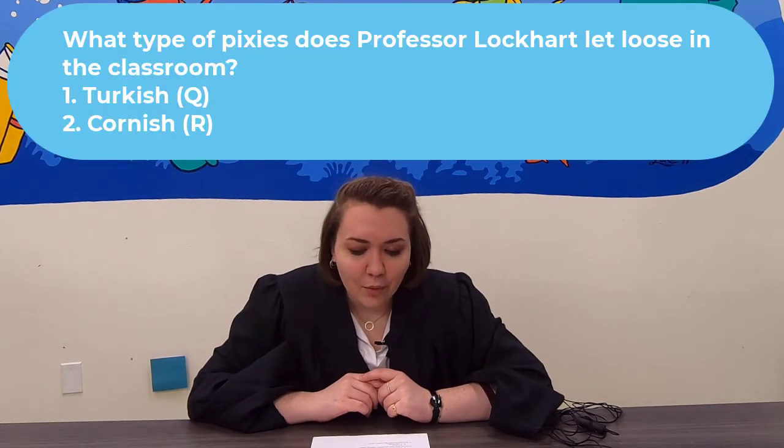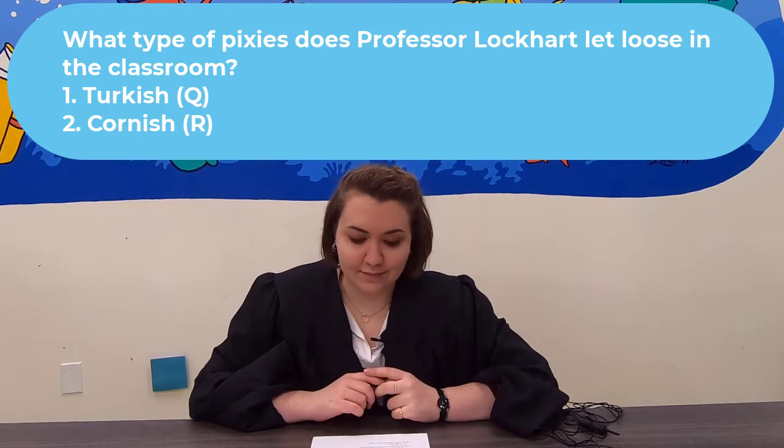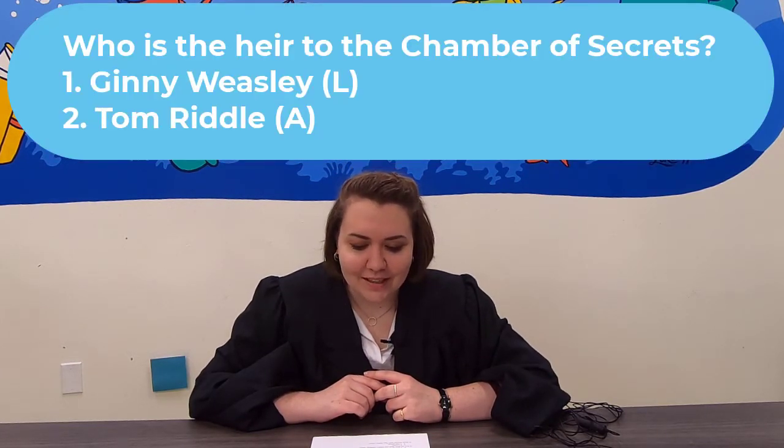Question 5: What type of pixies does Professor Lockhart let loose in the classroom? Were they Turkish pixies or Cornish pixies? Question 6: Who is the heir to the Chamber of Secrets? Is it Ginny Weasley or Tom Riddle?